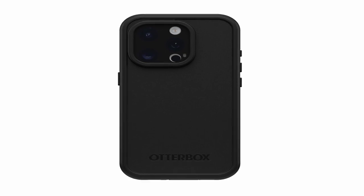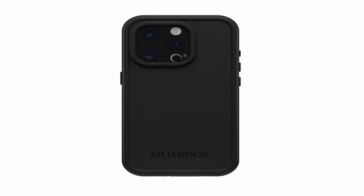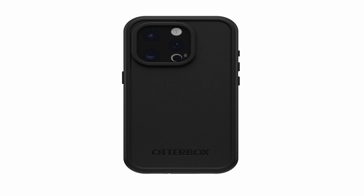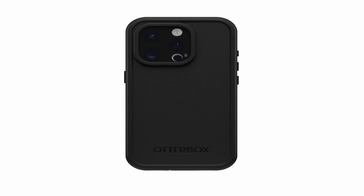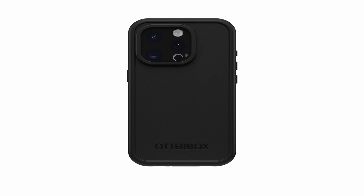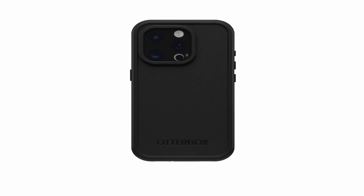The case's IP68 rating guarantees complete waterproof protection, making it an ideal companion for any adventure. Its drop-plus protection — five times stronger than military standards — ensures your phone remains safe from even the most severe drops and impacts. The OtterBox FRE series case also integrates built-in magnets for seamless compatibility with MagSafe chargers and accessories. Overall, OtterBox has created a case combining advanced protection, eco-friendliness, and user-friendly features, making it a top choice for iPhone 15 Pro owners seeking peace of mind.